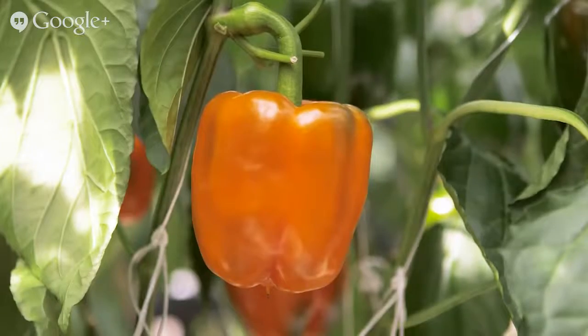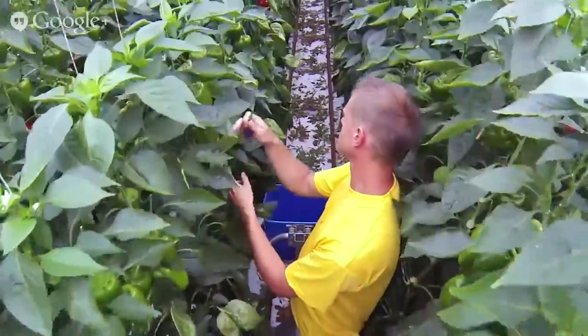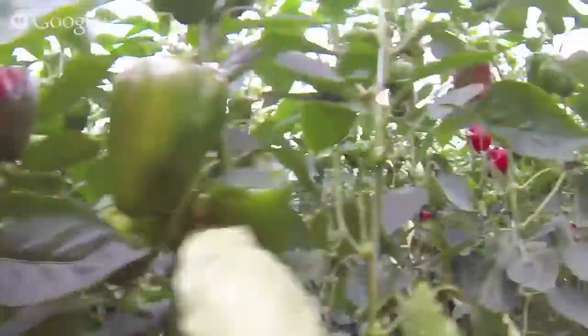Yellow, red and green, they're a fruit, can you believe. One can eat them cooked or raw — give me capsicum below.